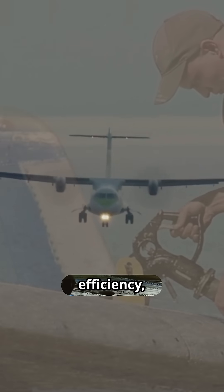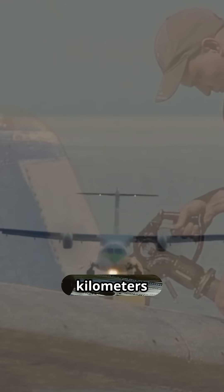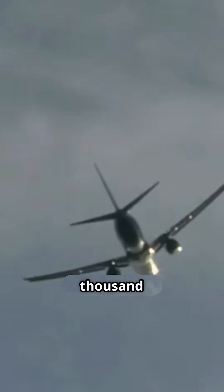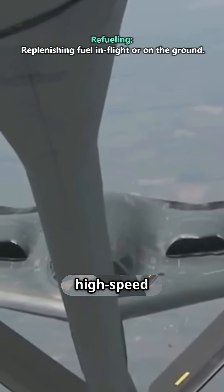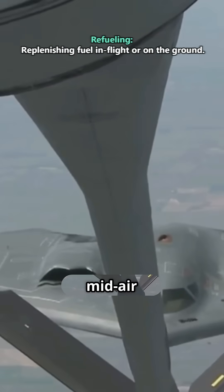Commercial planes maximize fuel efficiency, covering thousands of kilometers in one go — a Boeing 777 flies over 15,000 kilometers non-stop. Military jets burn fuel rapidly for high-speed maneuvers, often needing mid-air refueling.